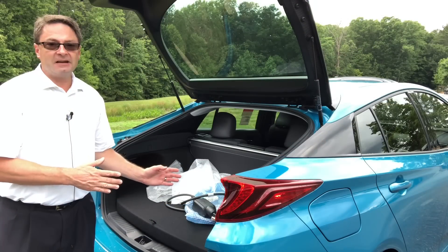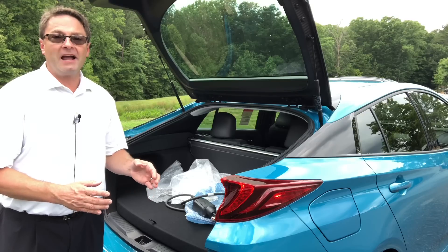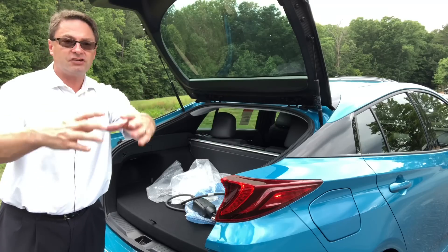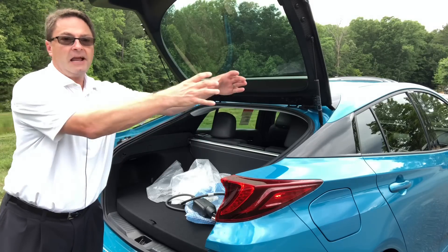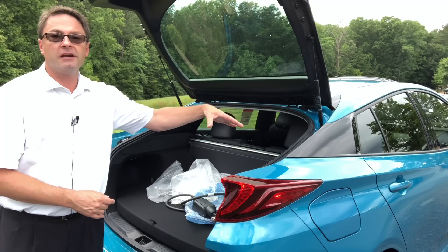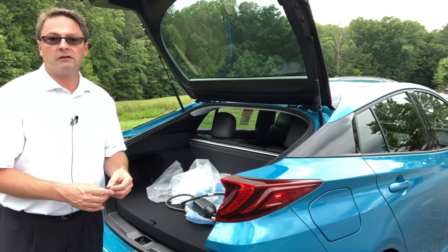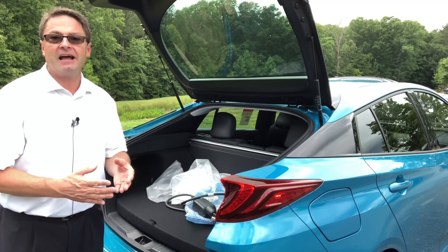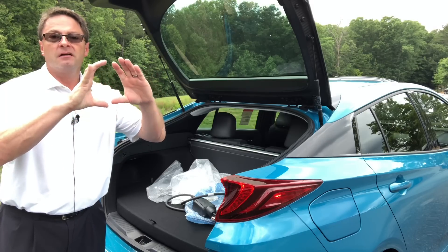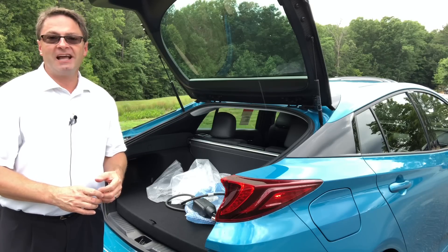Now I showed you the gasoline part of it. The other thing you can do is plug in your Prius Prime, so you get the electric benefit and can go up to 25 miles commuting. For example, if you live 18 miles away from work, you drive in electric mode. When you get to work, you can plug it in to recharge the battery. On a standard grounded wall outlet, it takes five and a half hours to charge. If you have the customized Prius Prime plug-in conversion kit, that takes two hours and ten minutes.